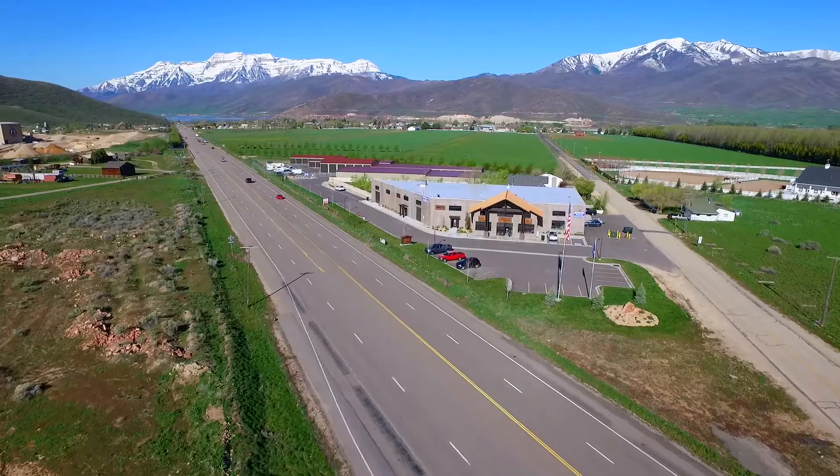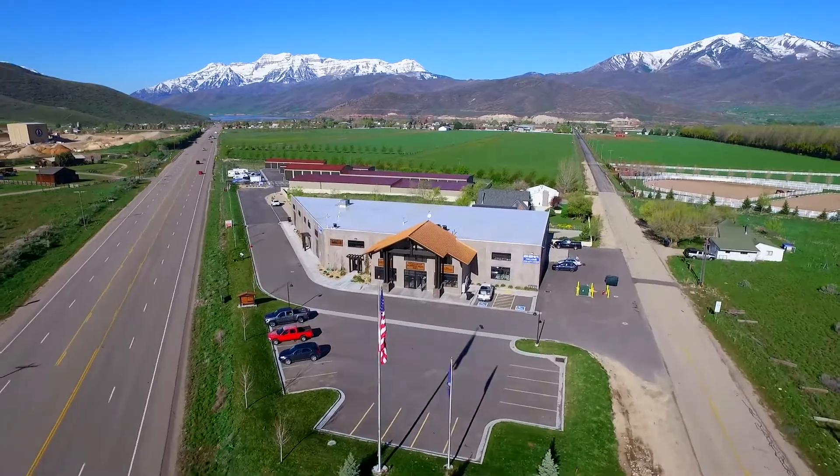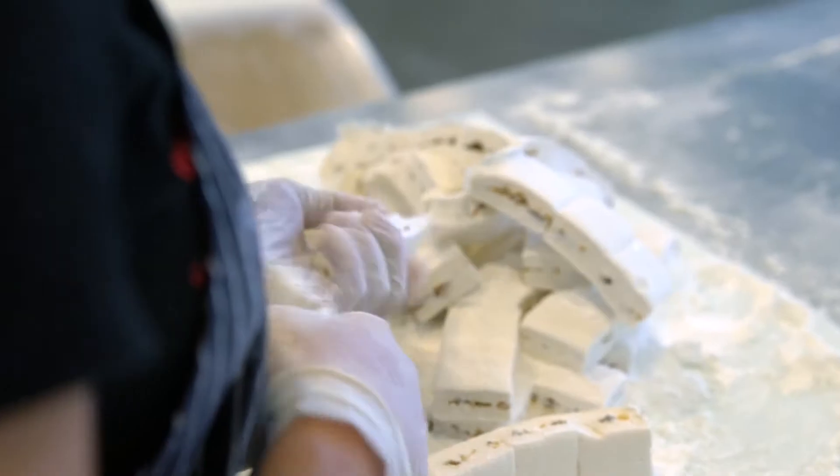This is Madison's Marshmallows, just off of Highway 40 in Heber Valley, right across from the airport. You can find our cute little gift shop where you've got freshly made marshmallows — they were just made yesterday or the day before.